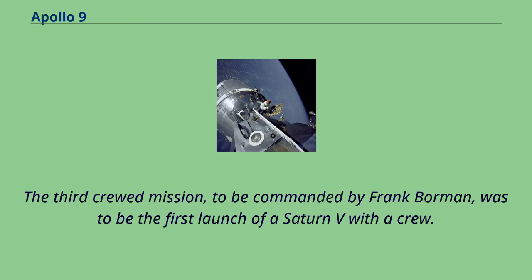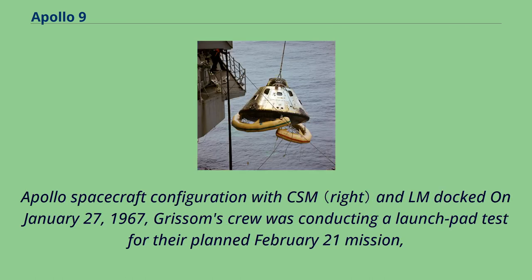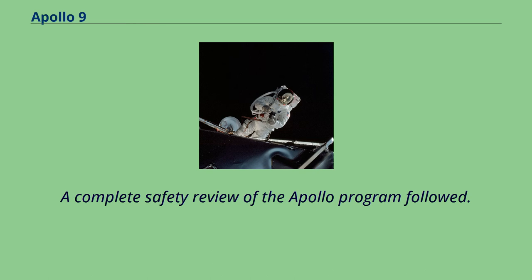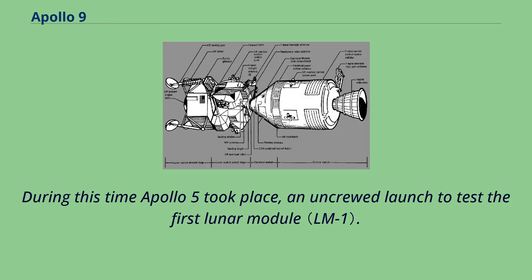The third crewed mission, to be commanded by Frank Borman, was to be the first Saturn V launch with a crew. On January 27, 1967, Grissom's crew was conducting a launch pad test for their planned February 21 mission, which they named Apollo 1, when a fire broke out in the cabin, killing all three men. A complete safety review of the Apollo program followed. During this time, Apollo 5 took place — an uncrewed launch to test the first lunar module.